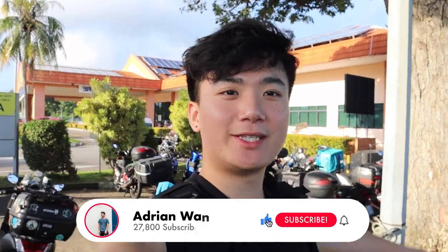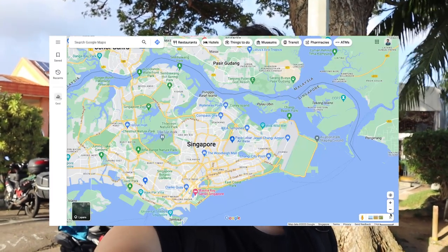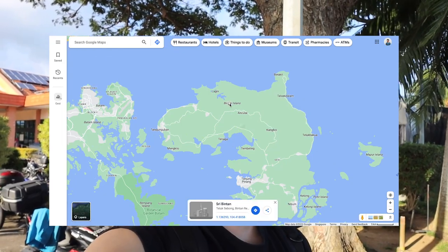Hello guys, good morning. Welcome back to my channel. I'm currently at the Tanah Merah ferry terminal, which is that building right behind me, because I'm going to a super beautiful island that's only a ferry ride away from Singapore. The island is called Bintan. Those of you living in Singapore have probably heard of this place before because it's quite famous.